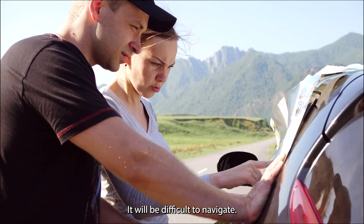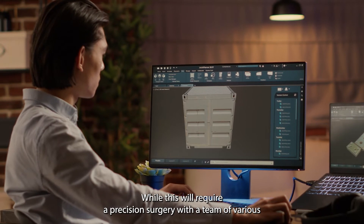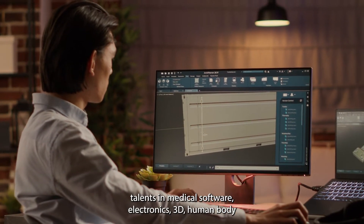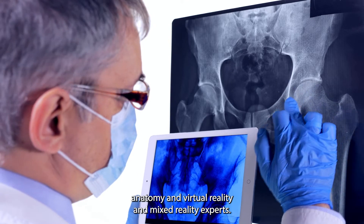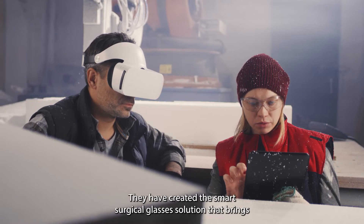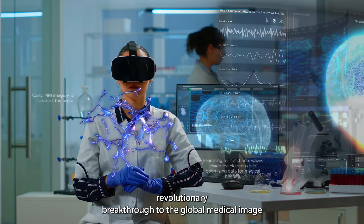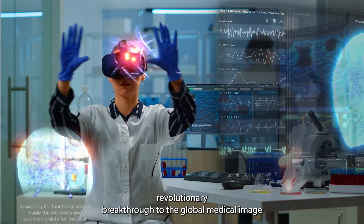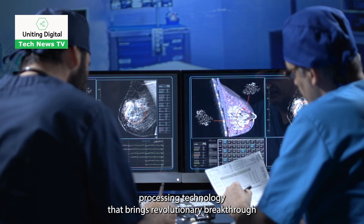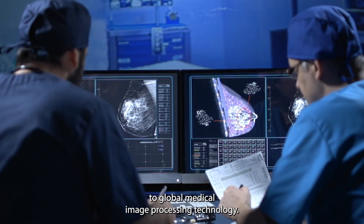It will be difficult to navigate while this requires precision surgery. With a team of various talents in medical software, electronics, 3D human body anatomy, and virtual reality and mixed reality experts, they have created a smart surgical glasses solution that brings a revolutionary breakthrough to global medical image processing technology.